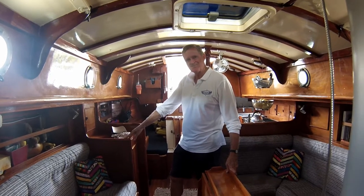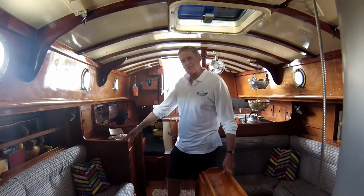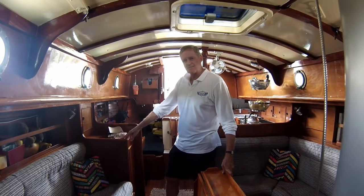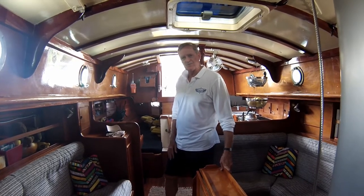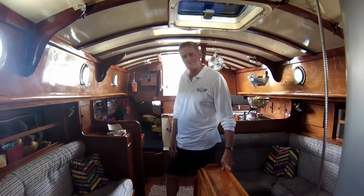Good speed? We've had her up to eight and a half knots coming in through the heads with a good swell behind us and a good nor'easter. She's not a planing boat — she's a displacement boat — but we regularly get six and a half to seven knots in a good breeze, and that's great.